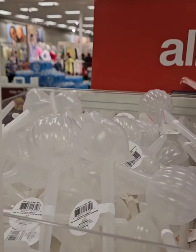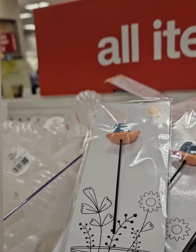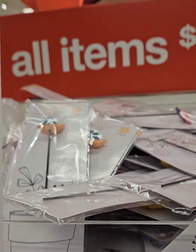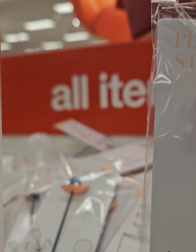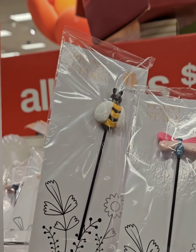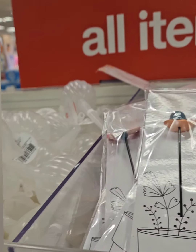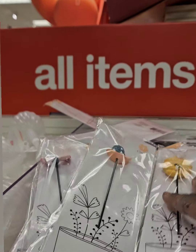Next to those are decorative plant stakes you can stick into your plants for a cute look. They have a snail, a bumblebee, a butterfly, and a honeycomb with a 'love grows here' bee design. The possibilities are endless — you can use these in faux plants, wreaths, or arrangements. Coming in at just one dollar.